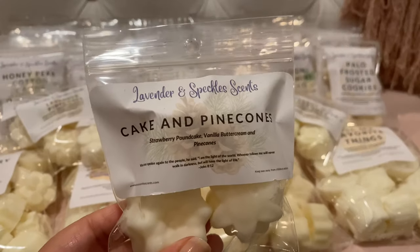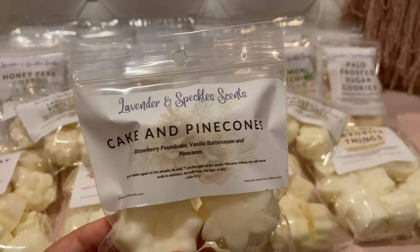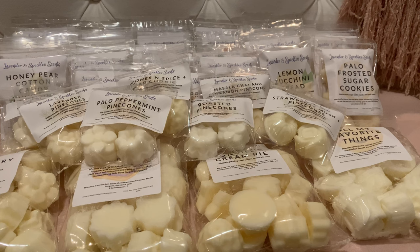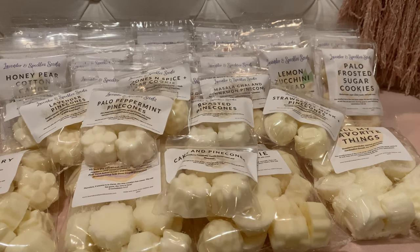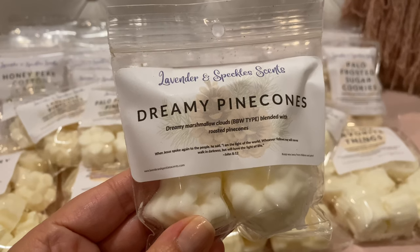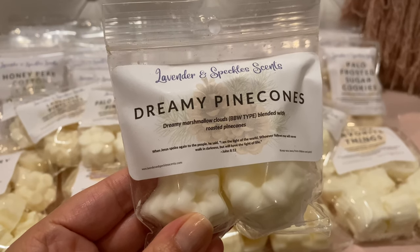Cake and Pine Cones — strawberry pound cake, vanilla buttercream, and pine cones. I just love strawberry pound cake. You get the strawberry pound cake and a little bit of the roasted pine cones. Yummy, yummy, yummy.